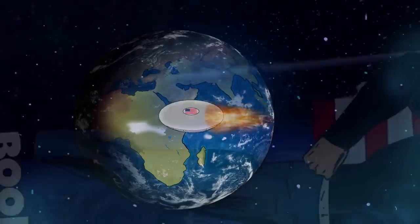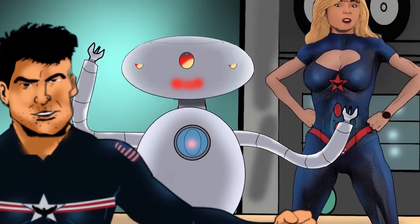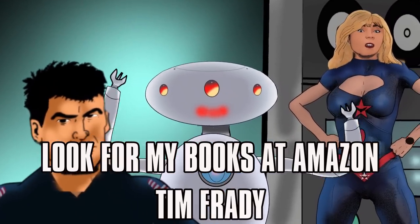Now, I bet you thought I was going to take the opportunity to mention my comic book, Liberty Ace, which also involves some time travel and is on sale at Amazon. Nope, I am not going to mention it at all.